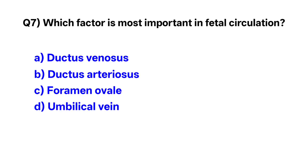Question number 7. Which structure is most important in fetal circulation? Correct option is C: foramen ovale.